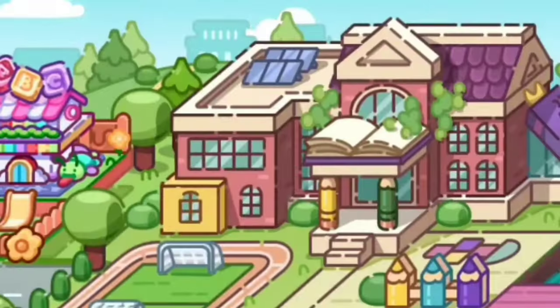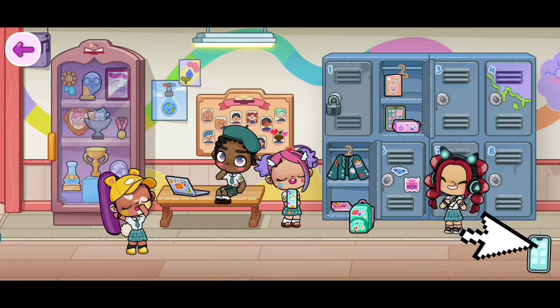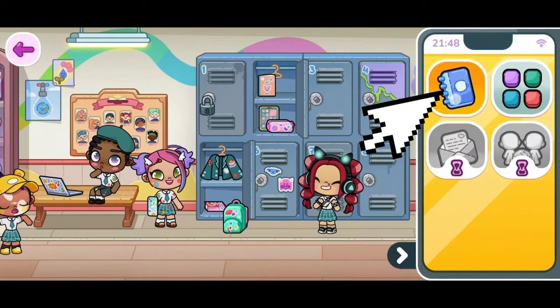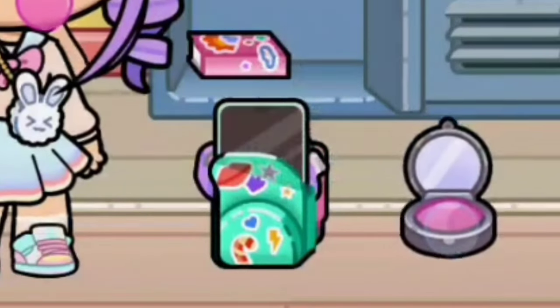The first step is to go to the school, and once you're there, we are going to click on the phone on the bottom of our screen and this should pop up. Now click on the blue notebook — clicking on this will let you select a character. And we need to open this backpack and watch what you see.